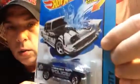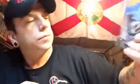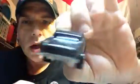Incidentally, these were hanging on the pegs next to it - the next wave of color changers, pretty cool. 57 Chevy - you know how I like my 57's. I don't really collect these, but I do collect the casting. That's pretty sweet.